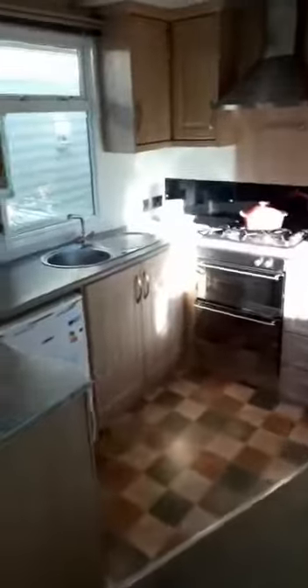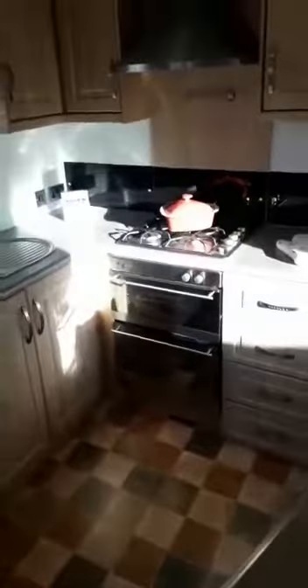Then you've got your kitchen area, open plan. Small fridge freezer there as well. As you can see, plenty of storage for your pots and pans wherever you wish to put them.